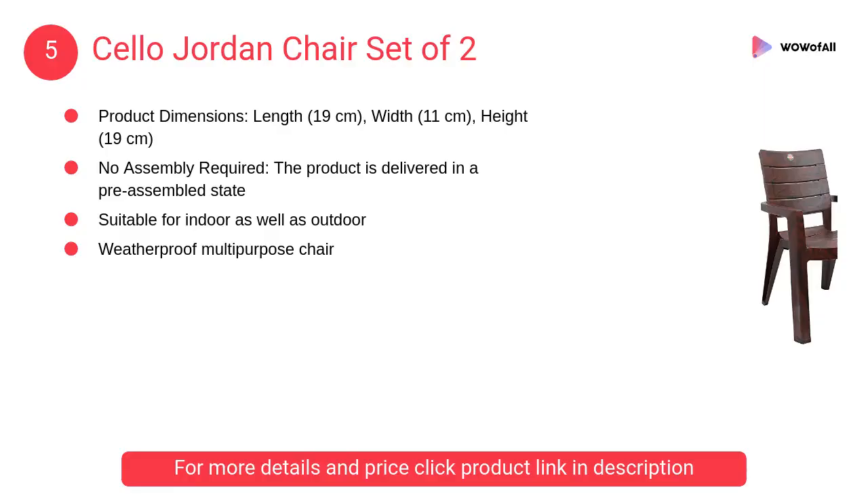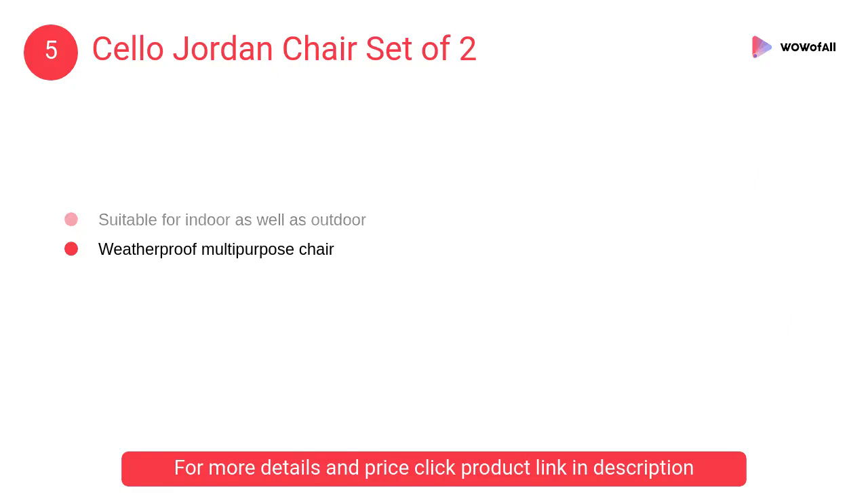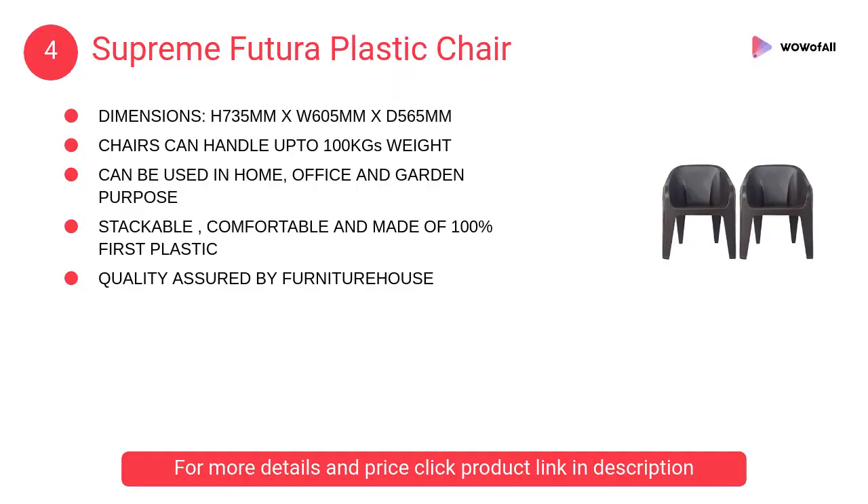At number 5: Cello Jordan Chair, set of two. It also comes with a sturdy seat offering a comfortable seating experience. This sit-back chair offers maximum ease and comfort to anyone who sits in the chair.